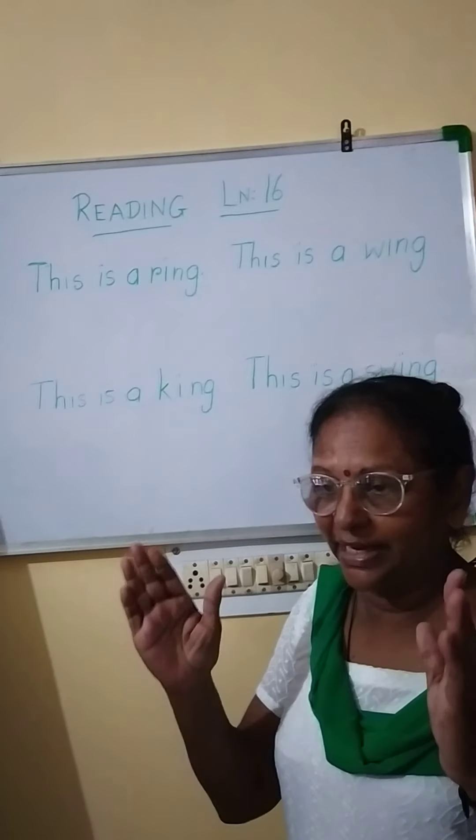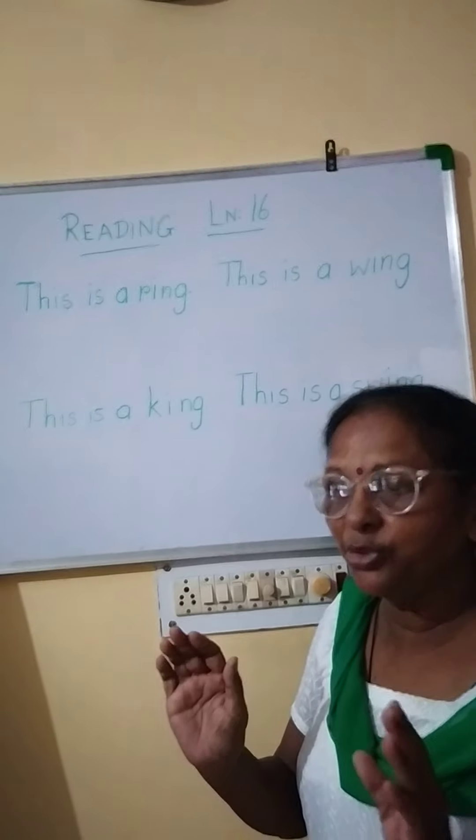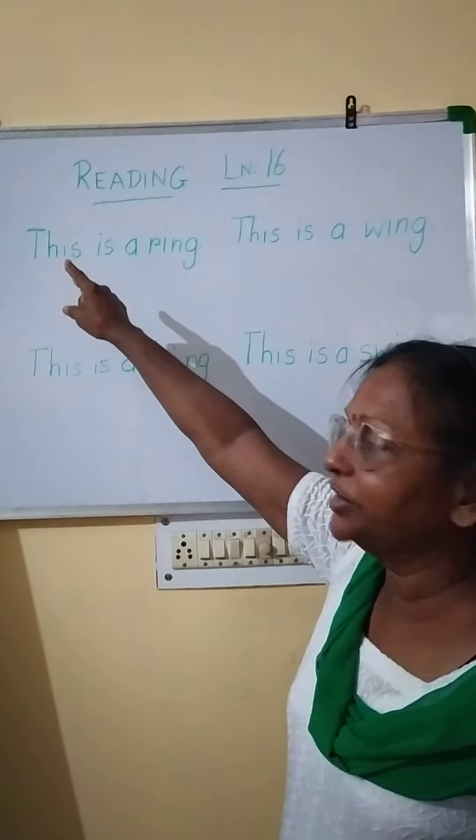Now you look at that lesson nicely, children, and read it. Ask mummy to help you to read that lesson. One more time I will do it.